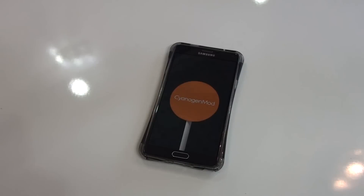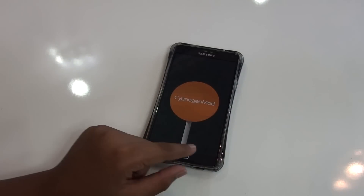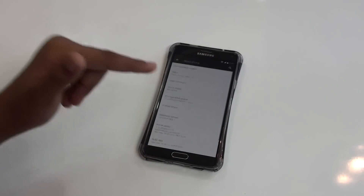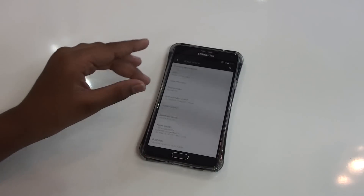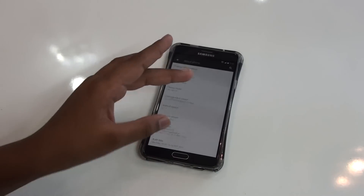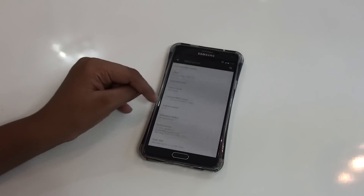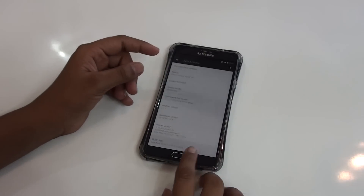This is one of the best stock Android ROMs available for the Note 4 and this is one of the first ROMs to provide Android 5.1.1 on the Samsung Galaxy Note 4, as the Note 4's official stock ROM is running on 5.0.01.